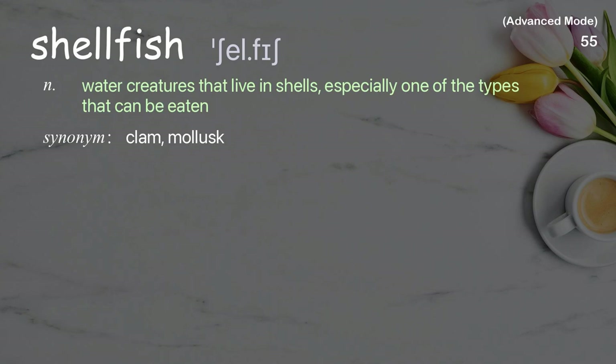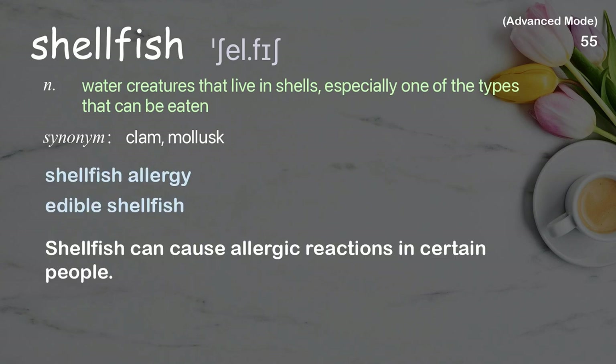Shellfish: Water creatures that live in shells, especially one of the types that can be eaten. Examples: shellfish allergy, edible shellfish. Shellfish can cause allergic reactions in certain people.